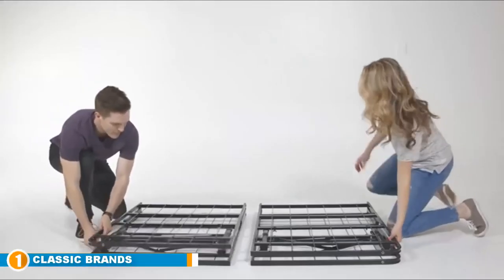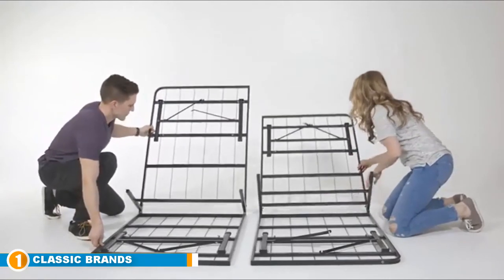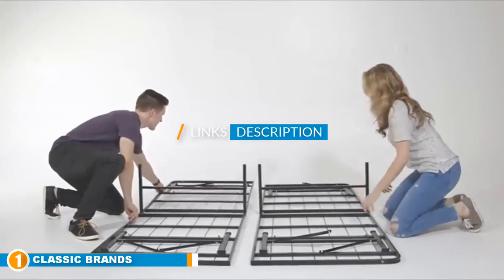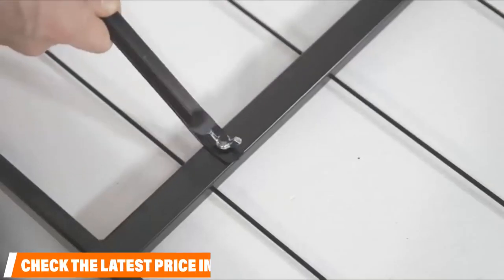The number one position is dominated by the Classic Brands Hercules Platform Metal Bed. With no tools necessary, this frame is a cinch to set up — simply unbox and in just a few minutes it is ready for both you and your mattress. It has a heavy-duty steel design with a foldable platform made to support any mattress and just about any sleeper.